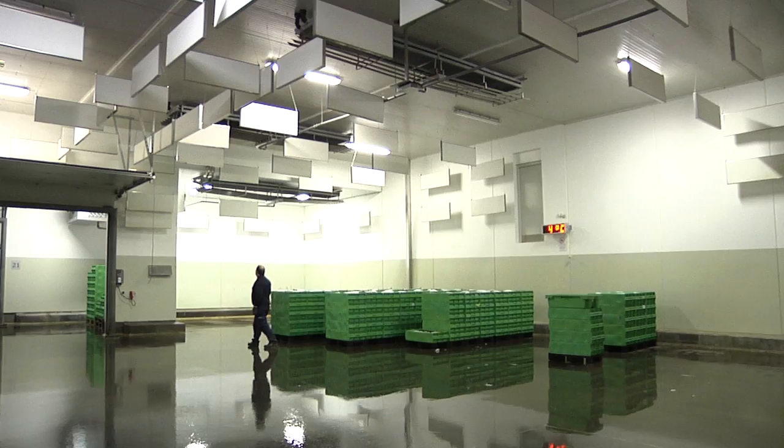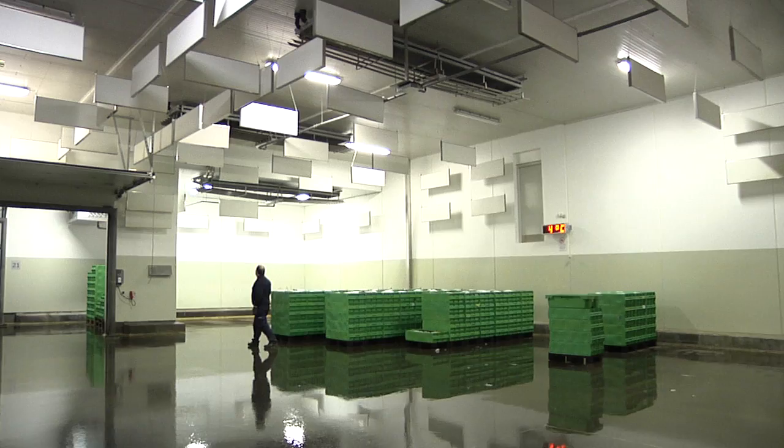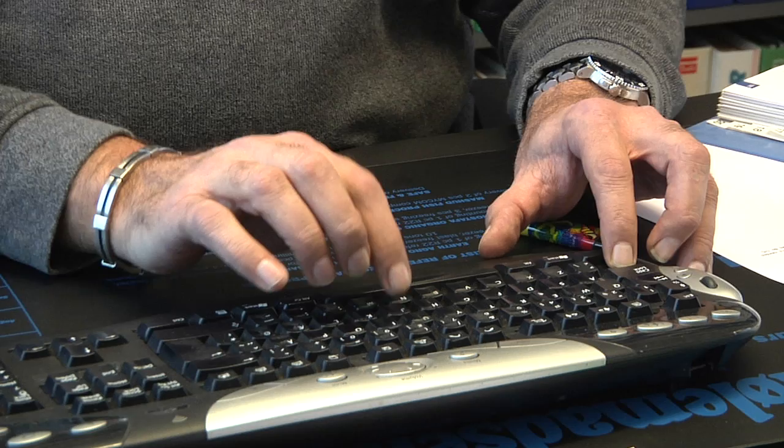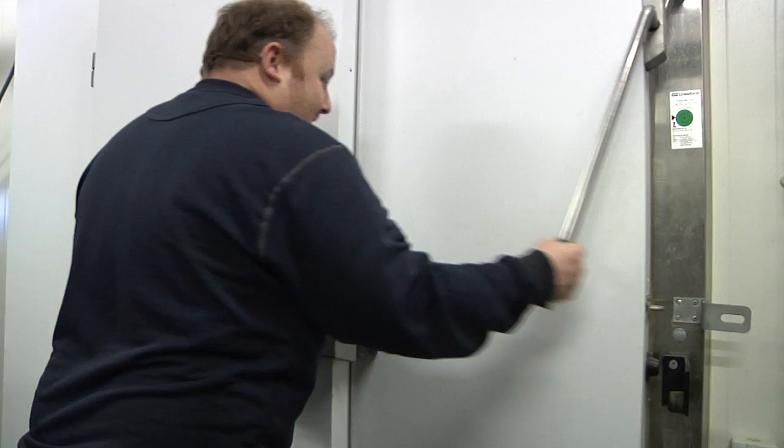Coolimesson supplies refrigerating and freezing plants from fishing vessel to terminal. After more than 40 years in the industry, Coolimesson has generated a vast expertise and know-how. This is a must in matters of designing, constructing and setting up refrigerating and freezing plants that will match the customer's requirements to perfection.